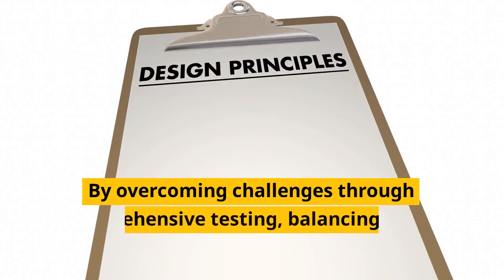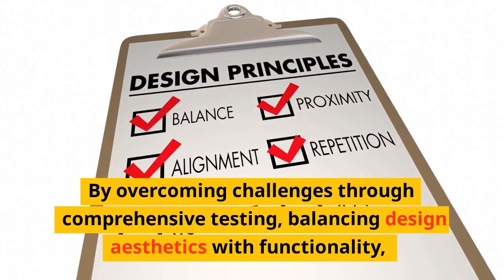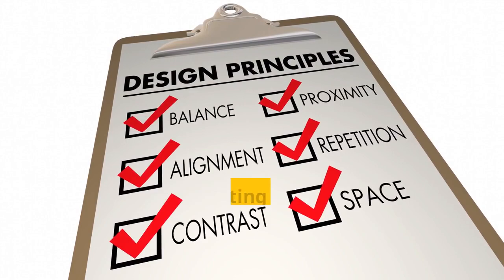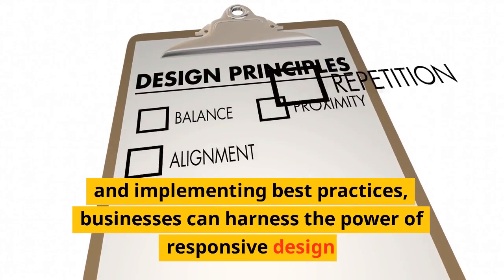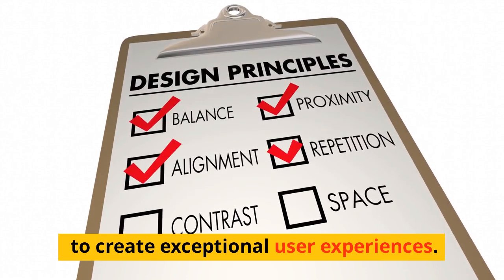By overcoming challenges through comprehensive testing, balancing design aesthetics with functionality, and implementing best practices, businesses can harness the power of responsive design to create exceptional user experiences.